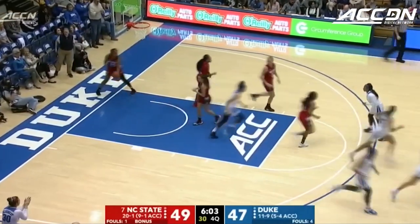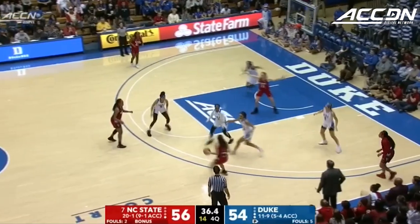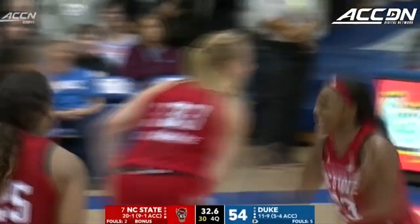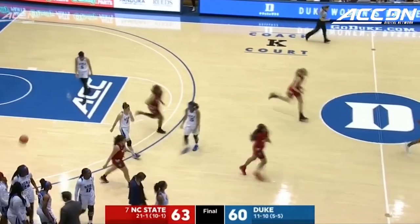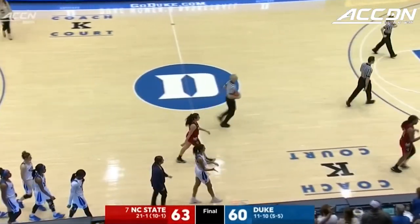Odom drives to the basket, she wants the foul. Kudane now has the ball on the perimeter, Williams switched out onto her. Skip pass across — another 3 from Hunter is good. 0.4 seconds — all NC State needs to do is inbound the ball. They do it, and they win the game here at Cameron Indoor Stadium. 63-60.